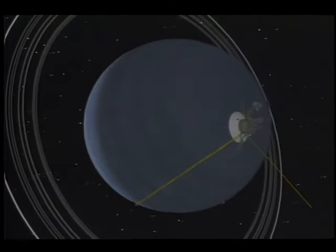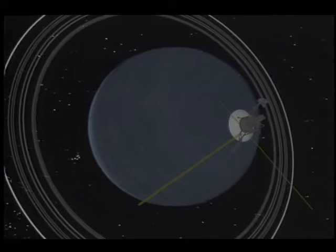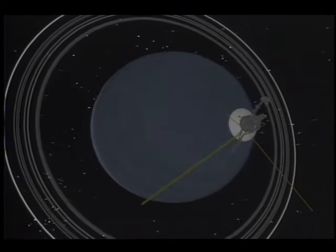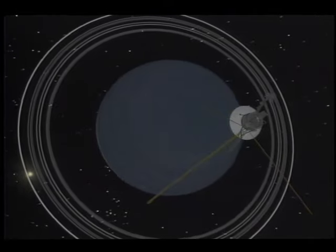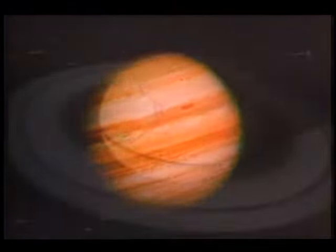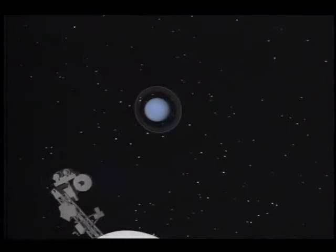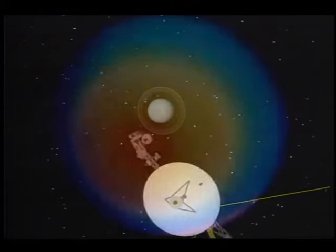About the size of a Volkswagen bug with extremely long antennas, this robotic outer space explorer called Voyager has dazzled scientists and laymen with photographs of planets in our solar system. First traveling to Jupiter, then to Saturn, and now to Uranus, Voyager has traveled a distance of two billion miles from Earth.